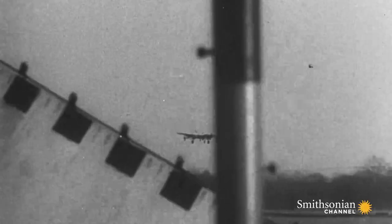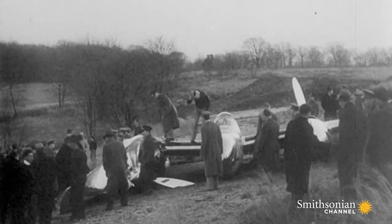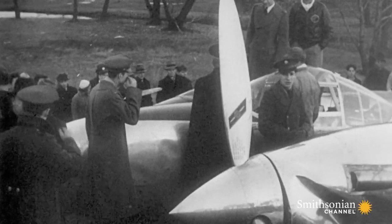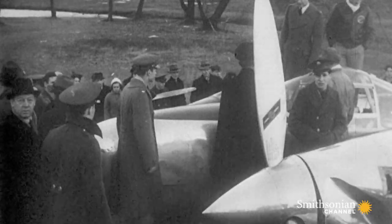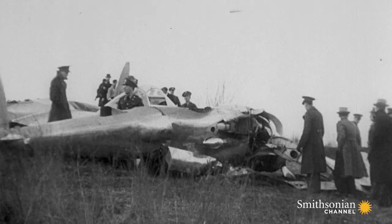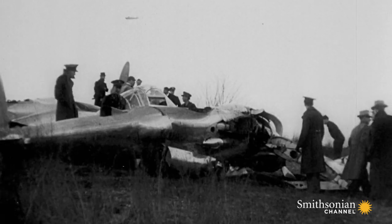As it was coming in to land, the airplane's engines faltered and it crash-landed in a golf course. Ice in the carburetors brought down the P-38. The plane was totaled, but the pilot escaped with just minor scratches.